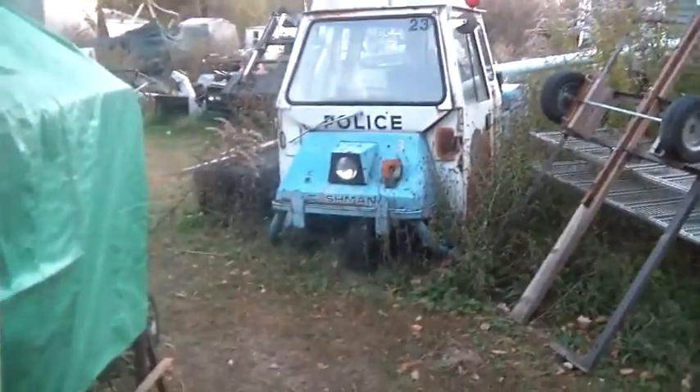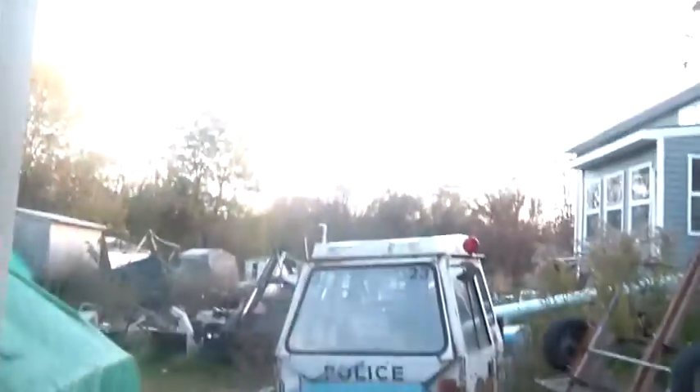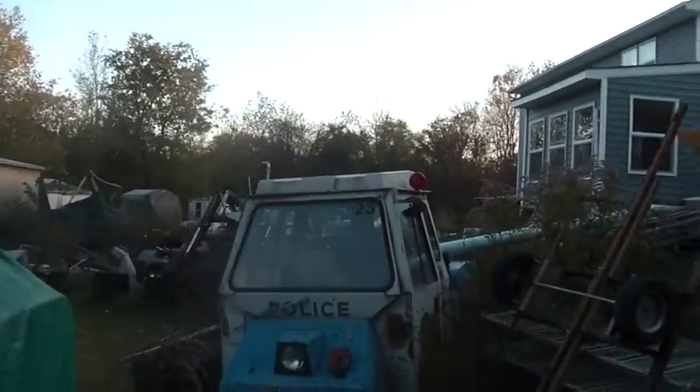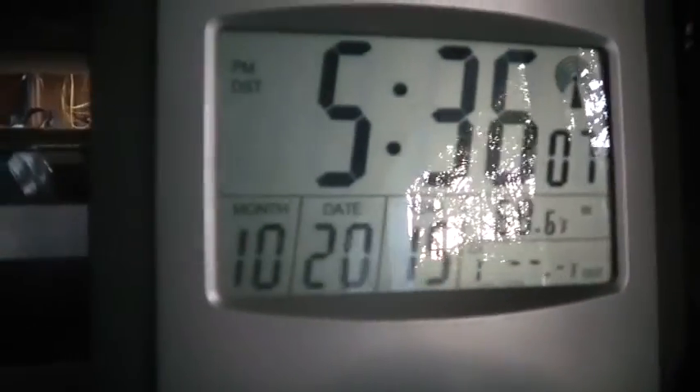Hi folks, welcome back to the Horde. Somewhere around 535, 19.5 degrees Celsius, 35% humidity. It was a nice day today for a fall day — absolutely beautiful. It is the 20th of October, Tuesday. This thing says 66 degrees, that says 68 degrees.